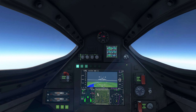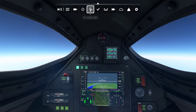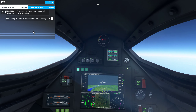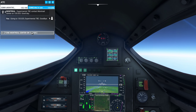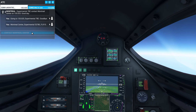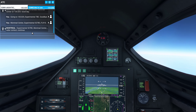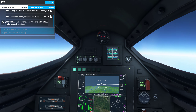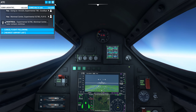Experimental 7 Bravo Charlie, contact Montreal Centre on 135.025. Good day. Going to 135.025, Experimental 7 Bravo Charlie. Montreal Centre, Experimental 527 Bravo Charlie, flight level 9-1-5. Experimental 527 Bravo Charlie, Montreal Centre radar contact. Continue. So we're checked in with them.